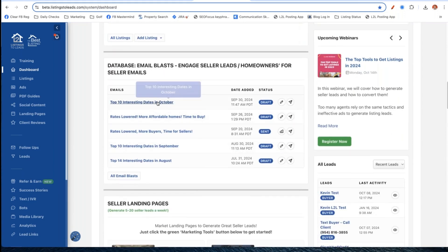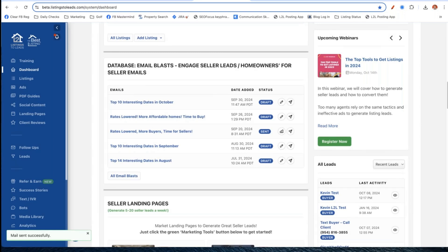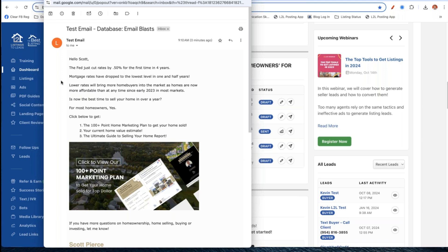When you check it, it may drop that section below the fold so you might have to scroll down on the right side to see it. I dragged mine up right below pending and sold listings, because every week I want to make sure I market an active listing, a pending and sold listing, and get an email out. Now you can see there are a couple of emails already: '10 Interesting Days for October,' 'Rates Lowered - More Affordable Homes, Time to Buy,' and 'Rates Lowered - More Buyers, Time for Sellers.'